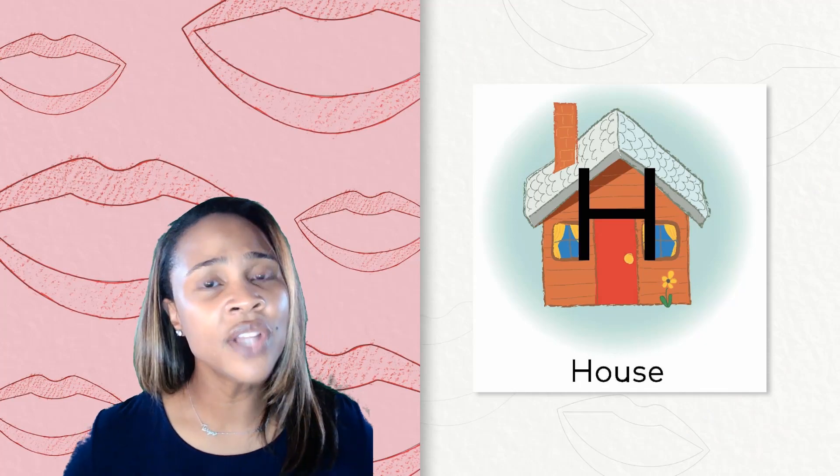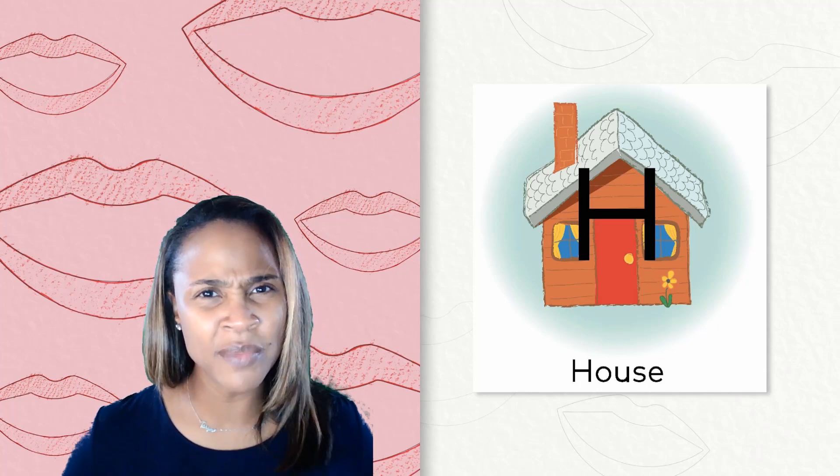Articulatory gestures. We have been working on the letters P and H. I want you to watch closely how I say the key words for those letters and how I make the sound. Let's start with the letter H. House. Notice how my mouth is open wide when I say it, and I feel a little breath come out when I make the H sound for house. And my belly moves a little bit too.